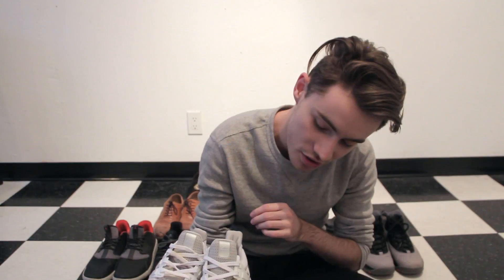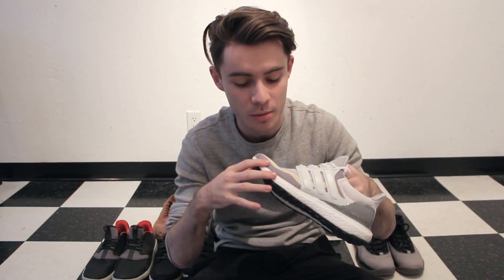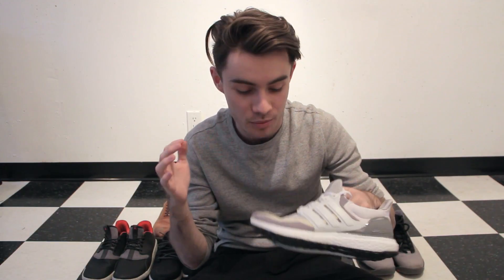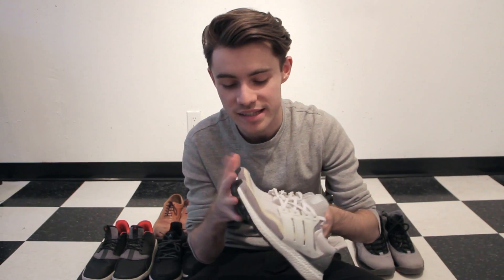Moving on to the next pair — I'll probably hear it in the comments — but these are the Ultra Boosts, the cream colorway. A lot different than the white ones, which is why I went with these. These are probably my favorite pair of shoes right now. I love them, I know I'll be called a hypebeast for that, but I don't care. The problem is I've been wearing them a lot in winter and now they're dirty, and I hate cleaning white shoes. These are probably my second favorite pair right now.